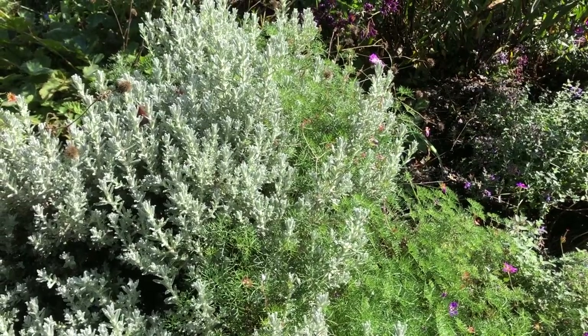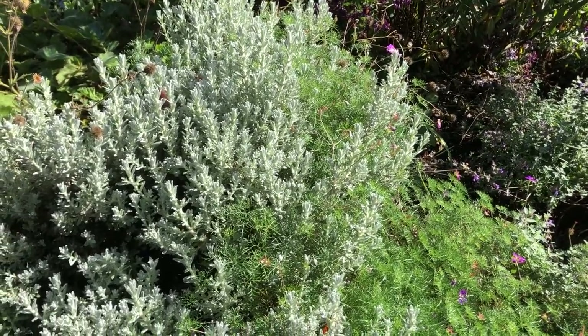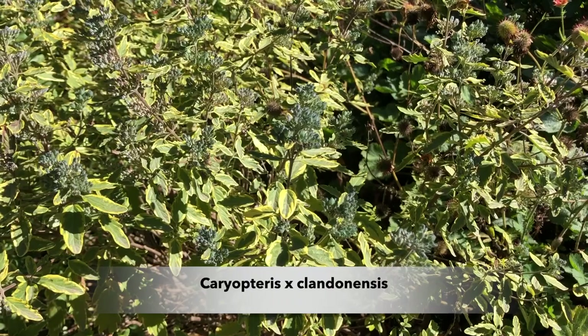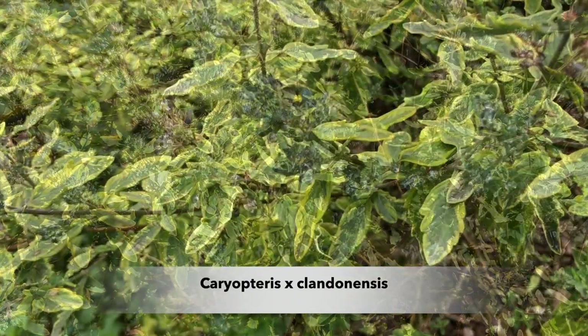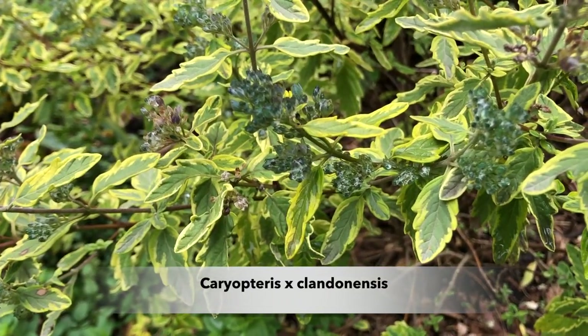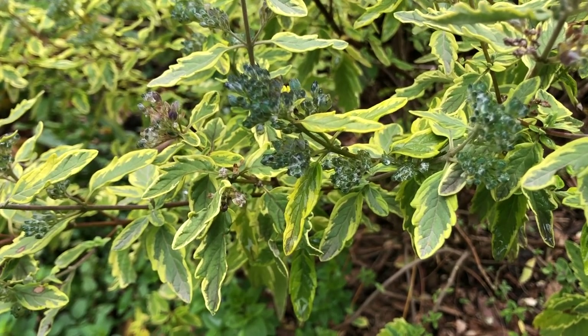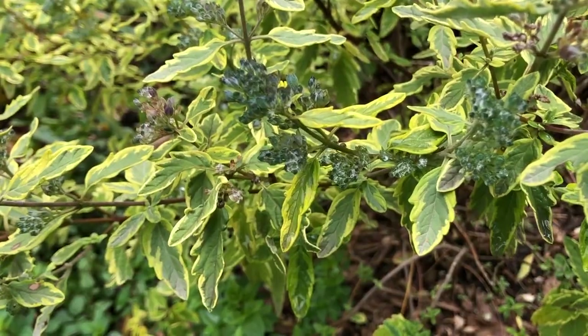The Helichrysum does flower but the flowers aren't particularly attractive, so it's cut back when it flowers and grown mainly for its grey foliage. Next to it is a variegated Caryopterus clandonensis variegata — it's just finished flowering and being fully deciduous the foliage adds quite a lift.